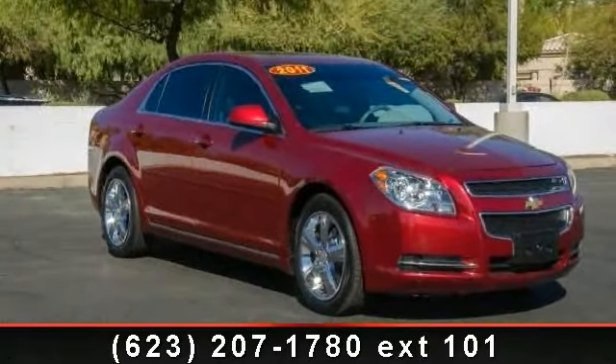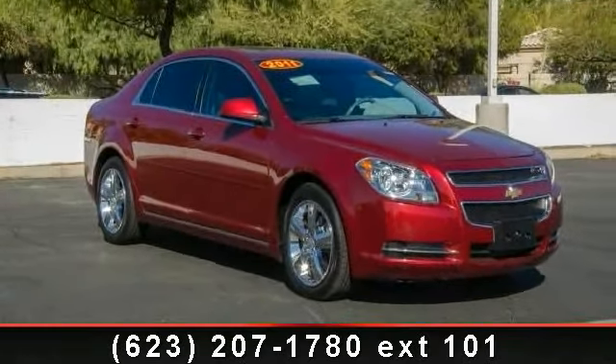Step into the 2011 Chevrolet Malibu. This may be the set of wheels you've been looking for.